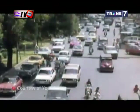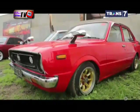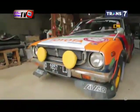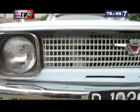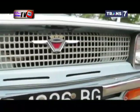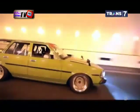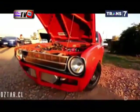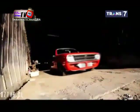Corolla generasi kedua masuk ke Indonesia sekitar tahun 1971. Modelnya empat pintu dengan mesin 3K 1200 cc yang menggunakan transmisi empat percepatan manual. Ciri khasnya ada pada bentuk lampu depan yang membulat. Karakternya yang terkenal handal, bandel, dan irit bahan bakar menjadi pilihan otomania saat itu. Corolla yang bermakna mahkota bunga itu akhirnya menjadi mobil impian keluarga Indonesia.